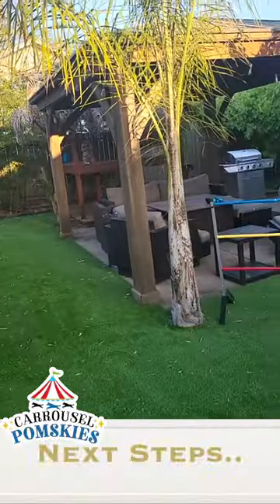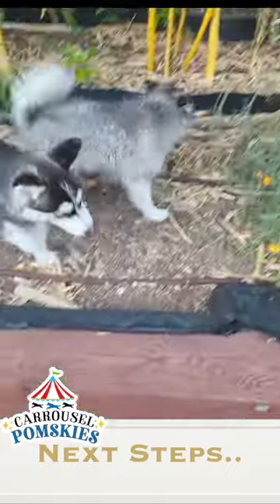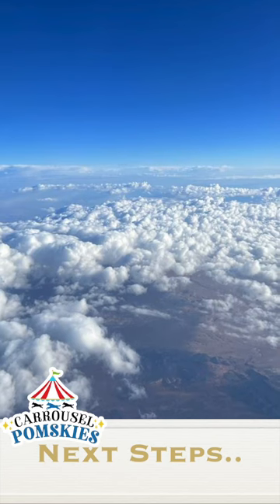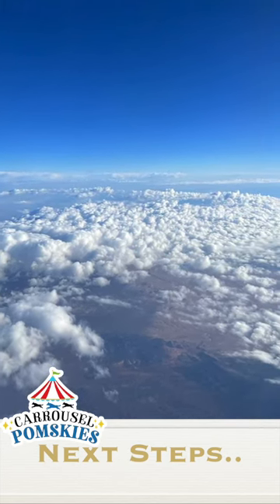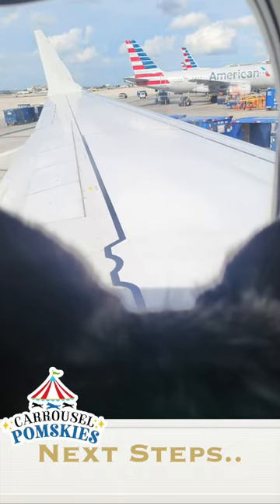If we have a match and your application is approved, we will take the next steps in scheduling a delivery day. You are welcome to fly into Las Vegas and pick up the puppy directly from us. Alternatively, we can drive or fly your puppy directly to you.